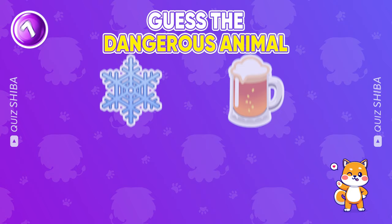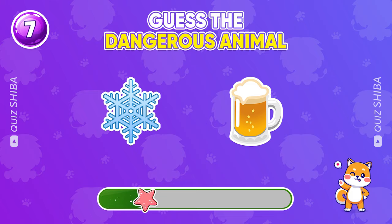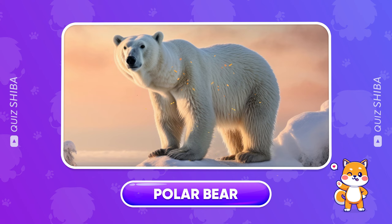This animal is too easy to guess. Of course! Polar bear.